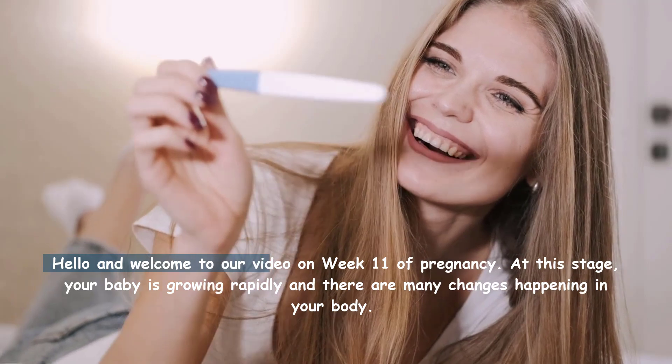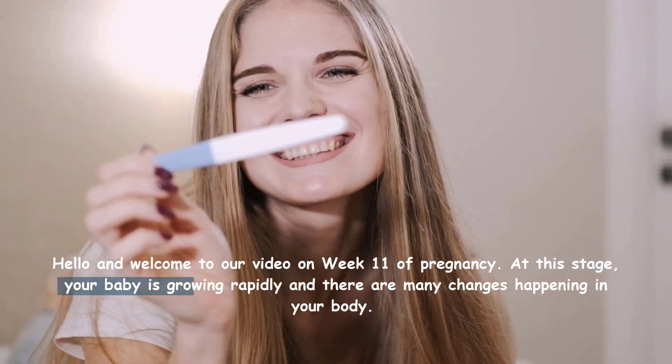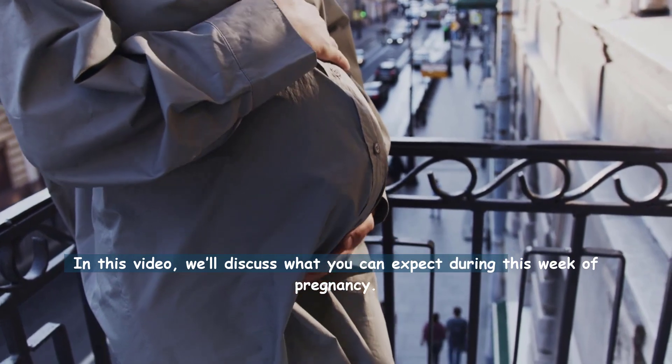Hello and welcome to our video on week 11 of pregnancy. At this stage your baby is growing rapidly and there are many changes happening in your body. In this video we'll discuss what you can expect during this week of pregnancy.